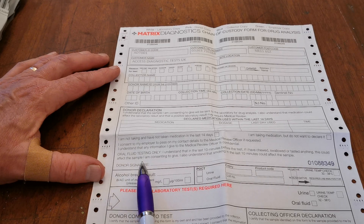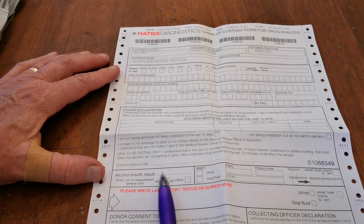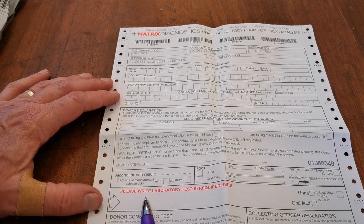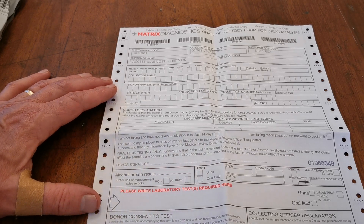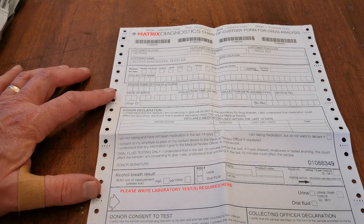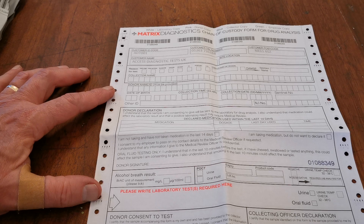The donor must then sign. If an alcohol breath result is part of the test you are doing, please fill in that section; otherwise leave it blank. You must in all cases write the specific drug you want confirmation testing on in this section. Note that you have prepaid for a single drug group confirmation — for example, opiates or cannabis. If you write multiple confirmation requests, we will contact you and there will be an additional charge for each drug confirmation beyond the first.